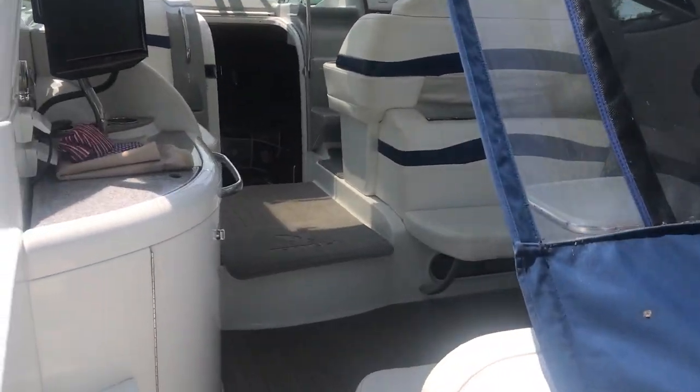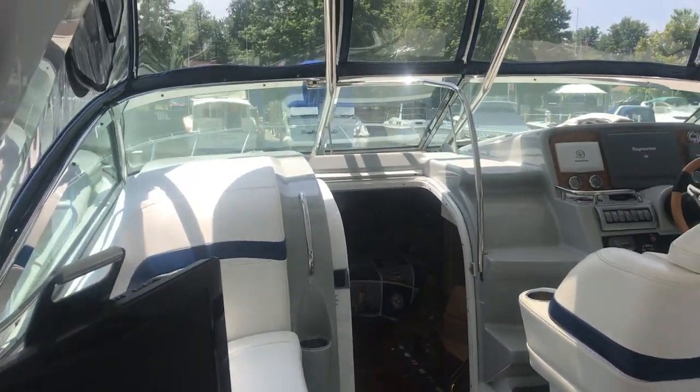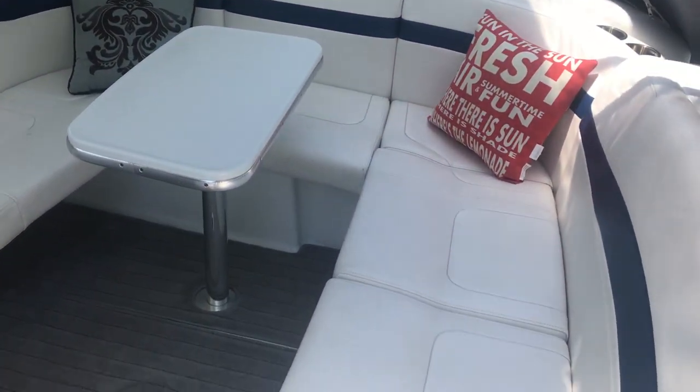The boat is equipped with the MerCruiser Axia system. The motors are the 496 mags. Engine hours are approximately 310.